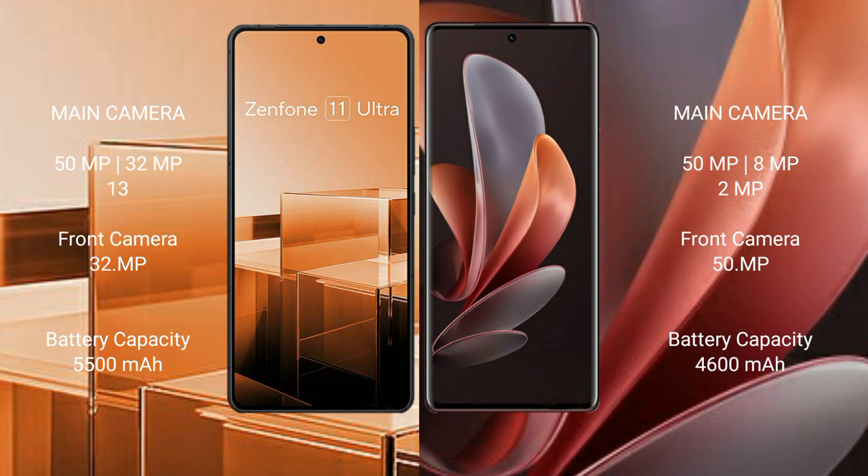The Asus Zenfone 11 Ultra packs a 5500mAh battery with 65W fast charging support. The Vivo V29 has a 4600mAh battery with 80W fast charging support.